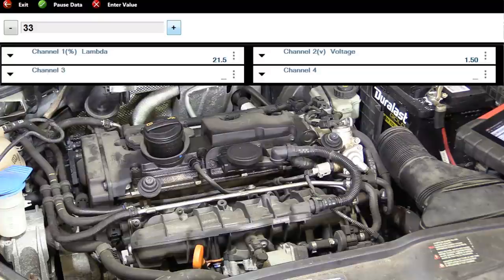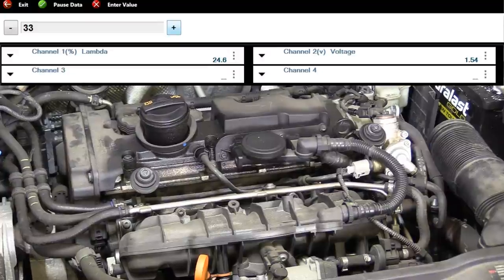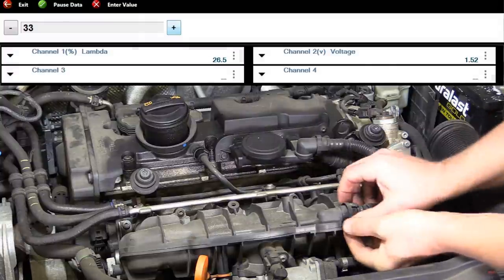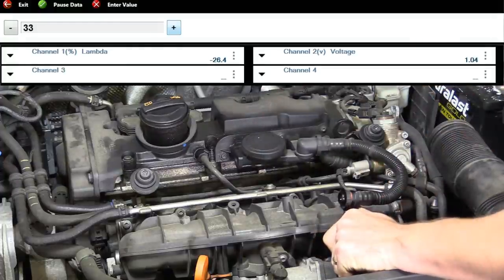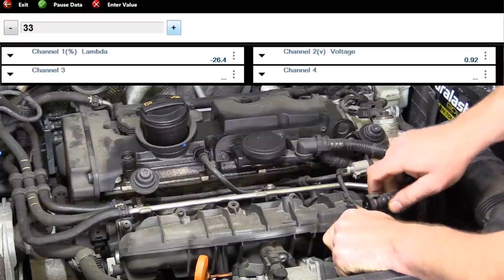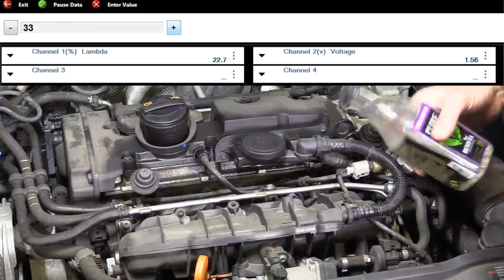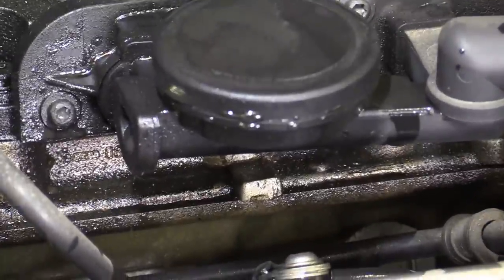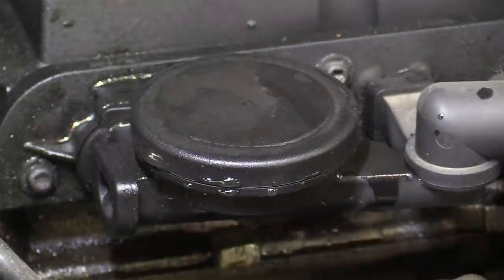This gives you another method in case you don't have a smoke machine. Take that line off, plug it, and look at your trim numbers. With the PCV hose isolated, we're at minus 20-26%. Absolutely we have a leak — that smoke coming out is not normal. You can actually watch the water get sucked in.